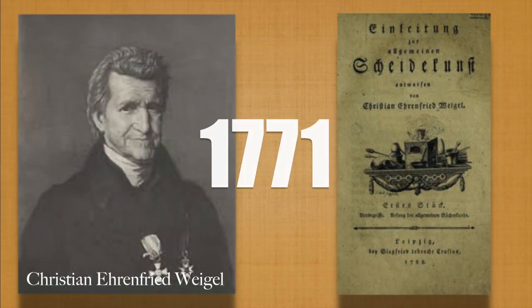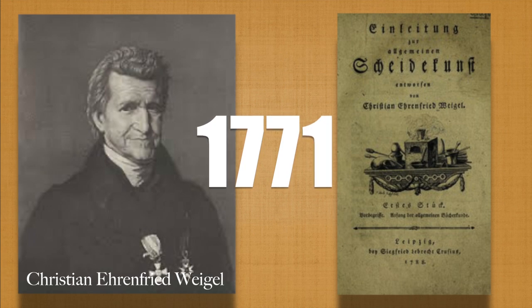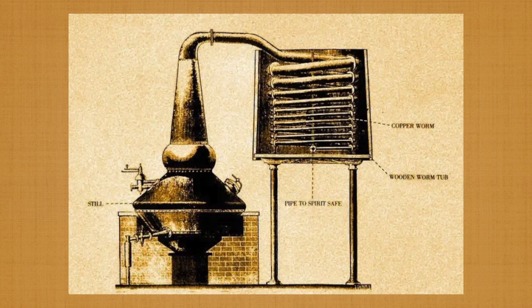The worm tub was invented by a German chemist named Christian Anfried Wigel in 1771. He designed a system in which cold water was continuously pumped into the bottom of the tub and hot water removed from the top. Inside this tub was the worm itself. 'Worm' is the old English term for serpent and the original name for the coiled tube.